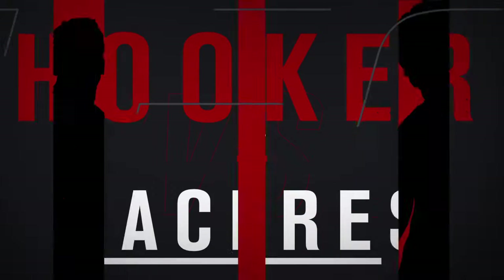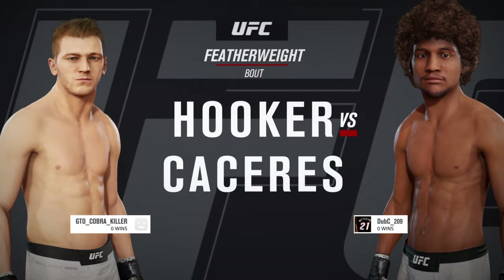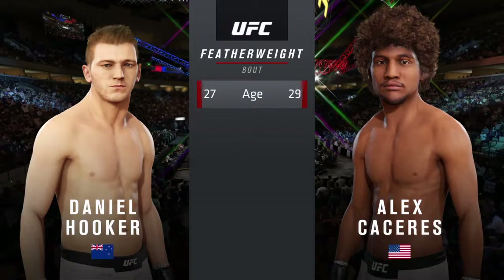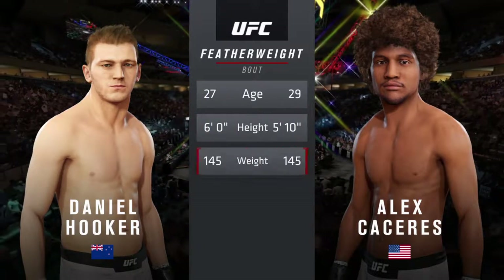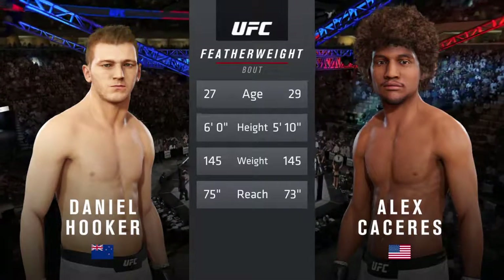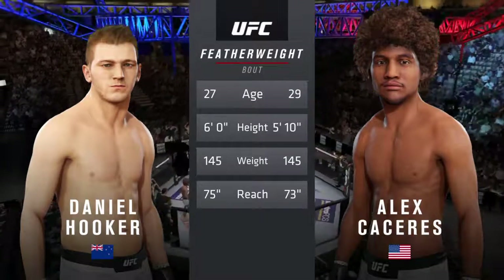Coming up next, it's a featherweight matchup between Daniel Hooker and Bruce Leroy, Alex Caceres. Our tale of the day for this featherweight fight: two years apart, these two fighters, and they both possess a similar height and reach. Now to get us started with the introductions, here's Bruce Buffer.